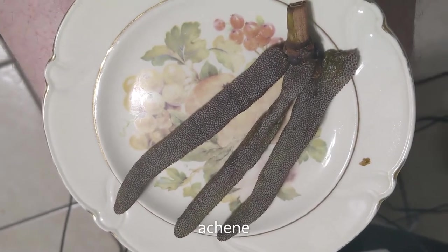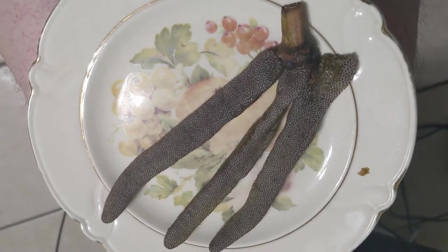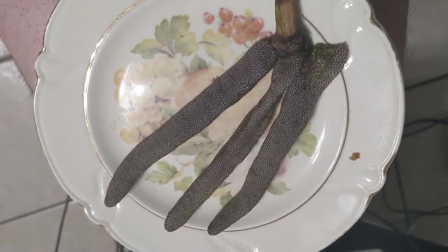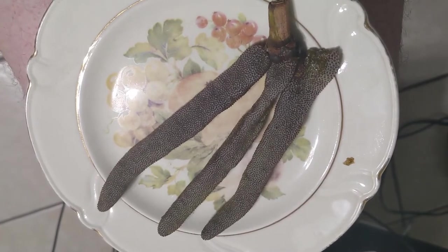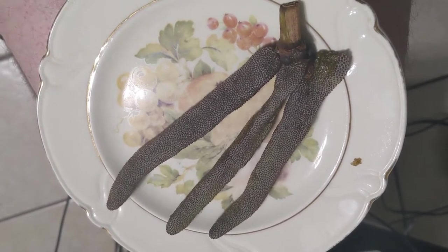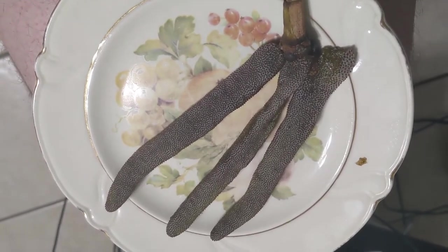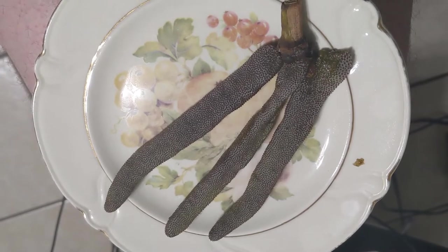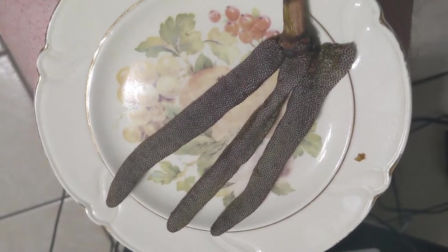It used to be classified as related to figs but was later broken off into its own family. The tree itself is commonly found growing in South and Central America as well as Africa, where it's considered invasive. It's one of the favorite trees for sloths to live in and eat. So let's give it a try.